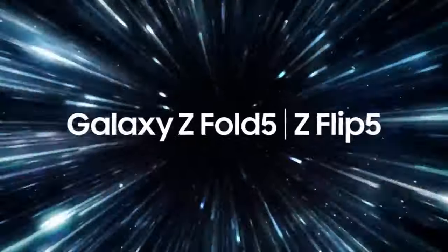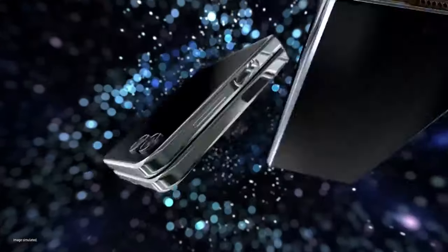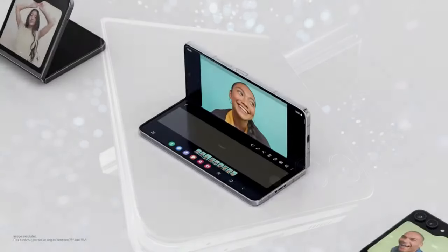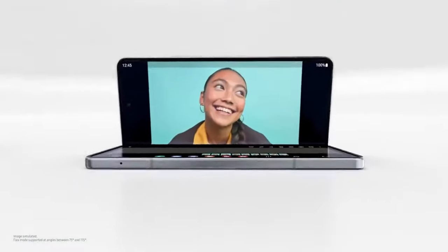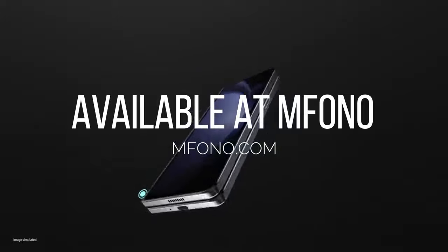This is my command. Fifth generation foldables. What's new? You sneaky foldy, I see you. Let's see — what are we working with here?